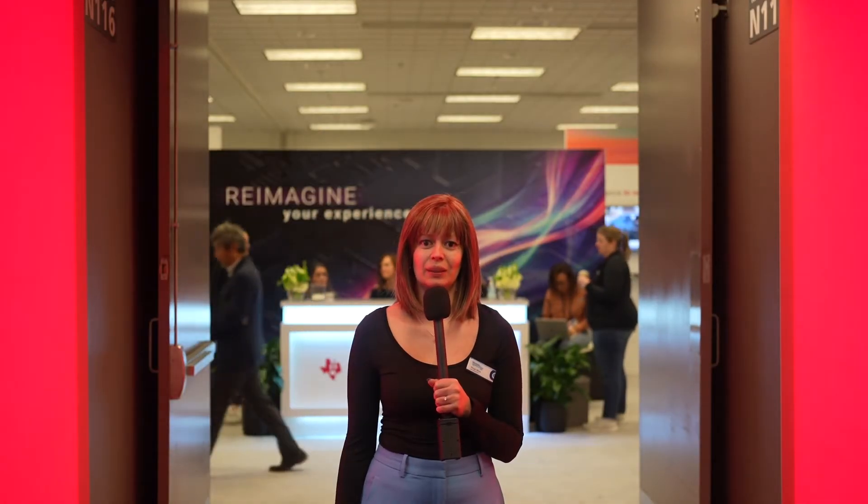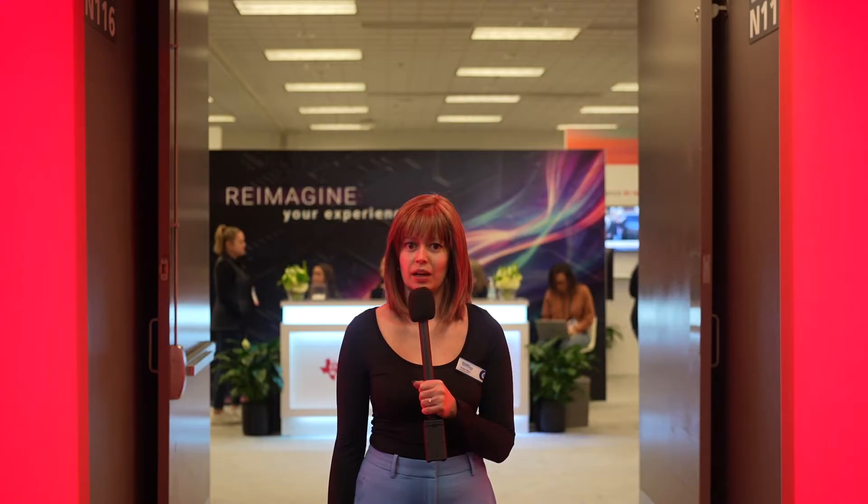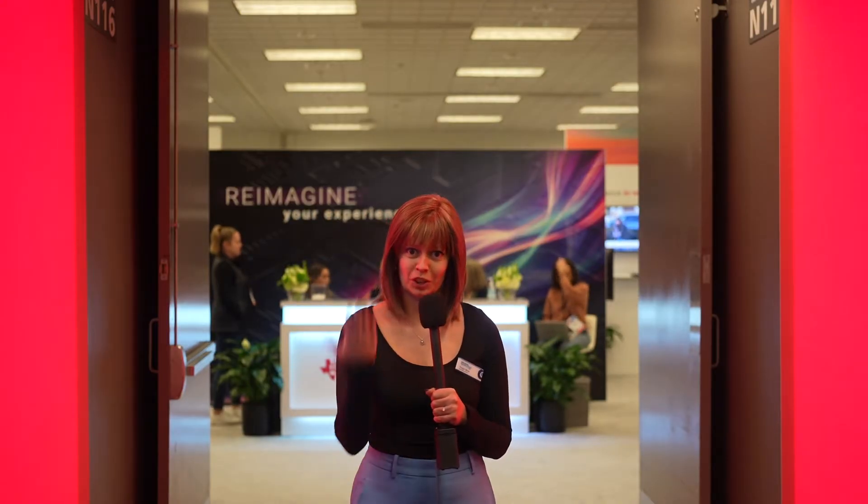Hi, I'm here at CES 2025 and I've popped by to say hello to Texas Instruments and to find out what demos they've got on show. So let's come take a look.